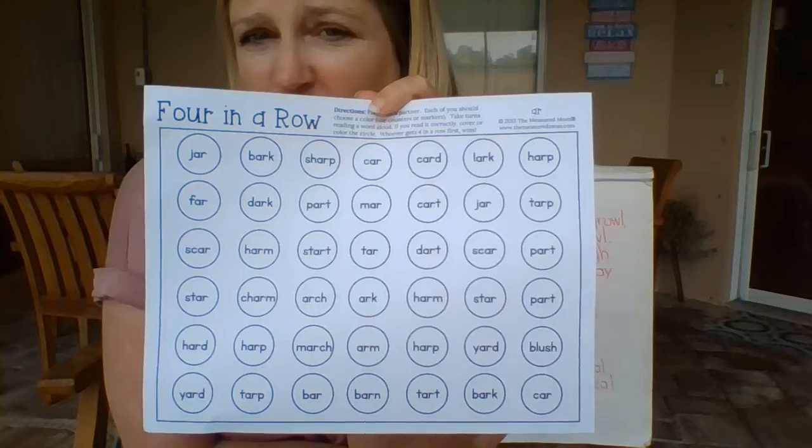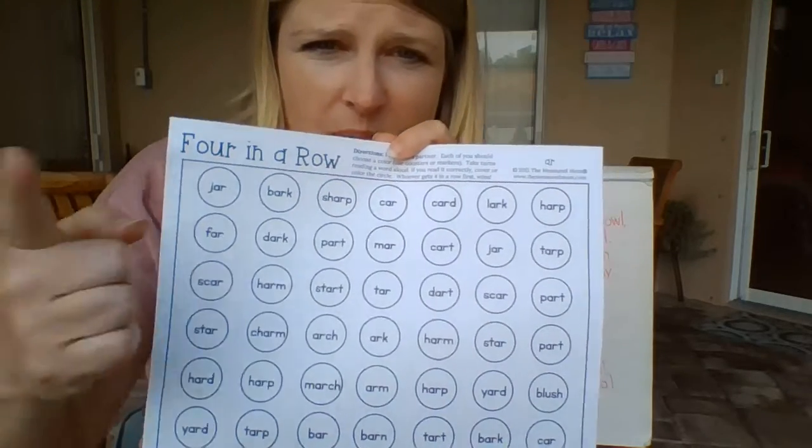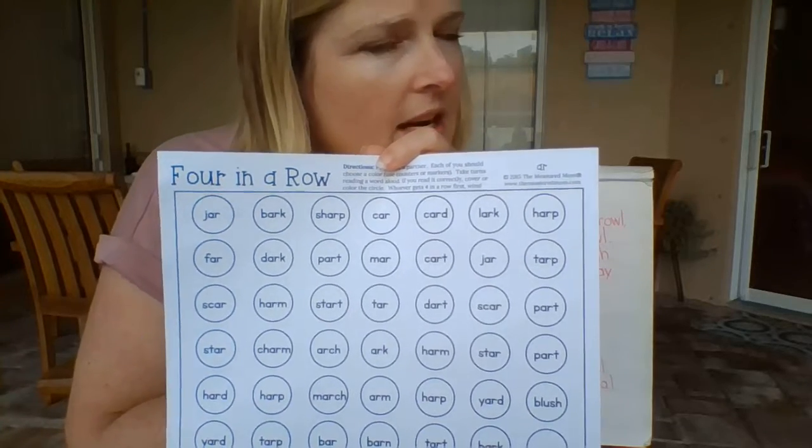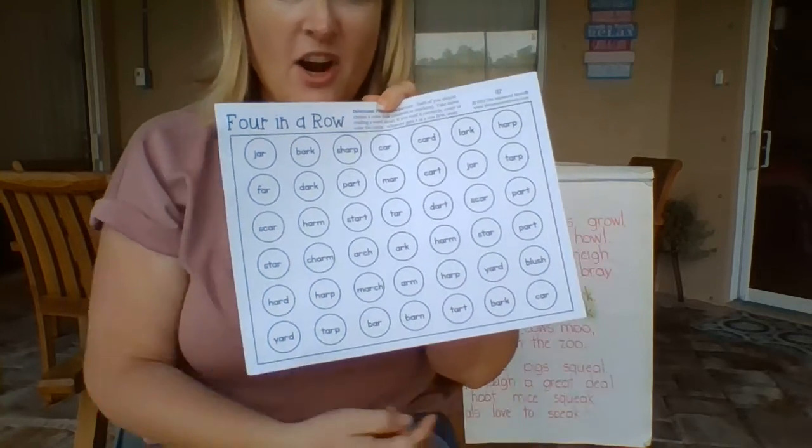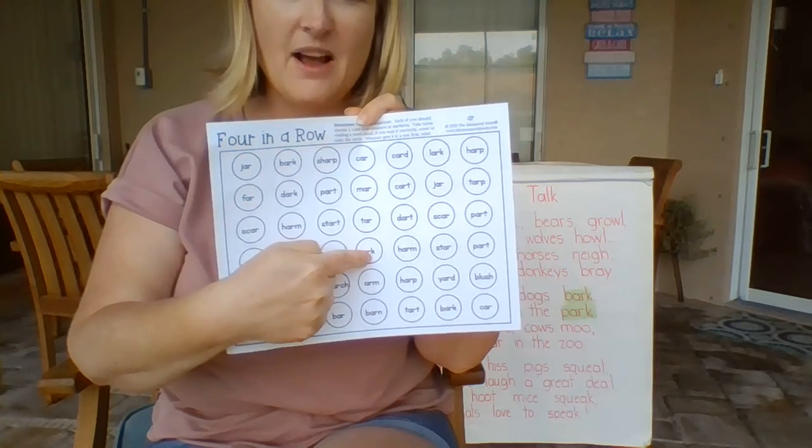You're going to pick a word, point to it, and read it. If your adult says you read it correctly, you get to take your color crayon and color it. If they say you didn't read it correctly, they'll help you read that word and maybe you'll get it later. Then it's your adult's turn — they pick one, they read it, and you better make sure they read it correctly. You keep going until you get four in a row, all connected, the same color — up and down, across, or diagonally.